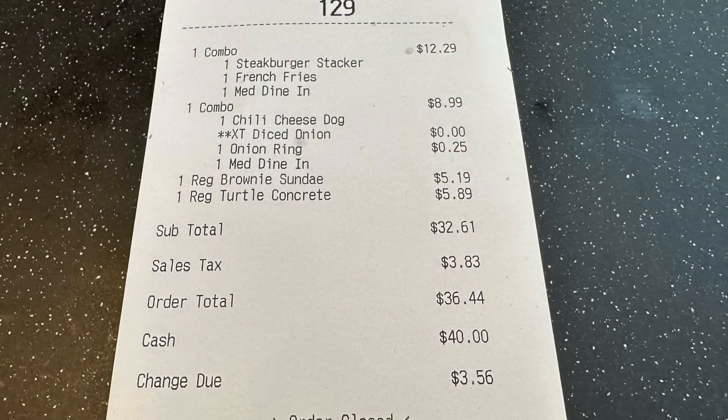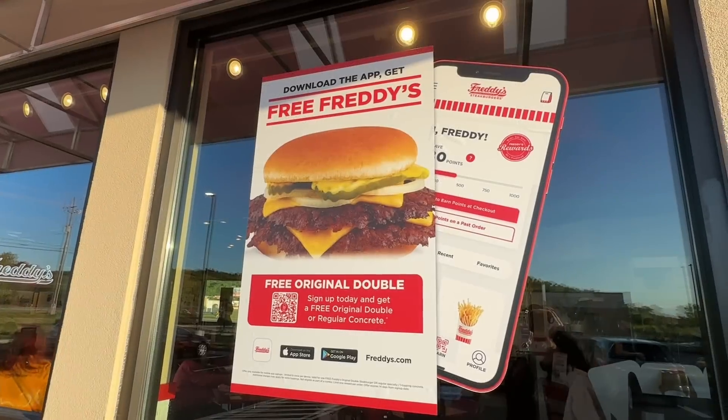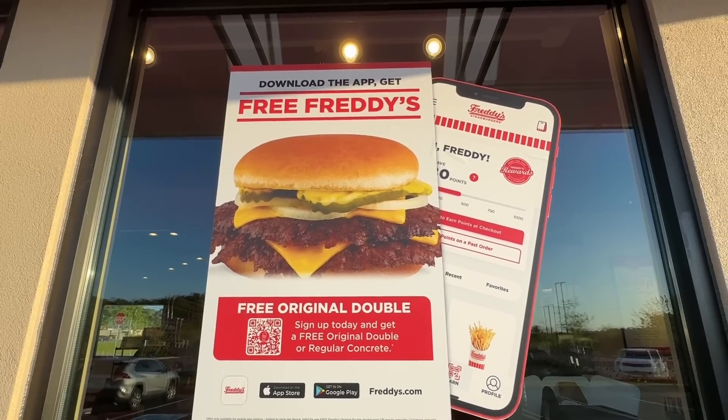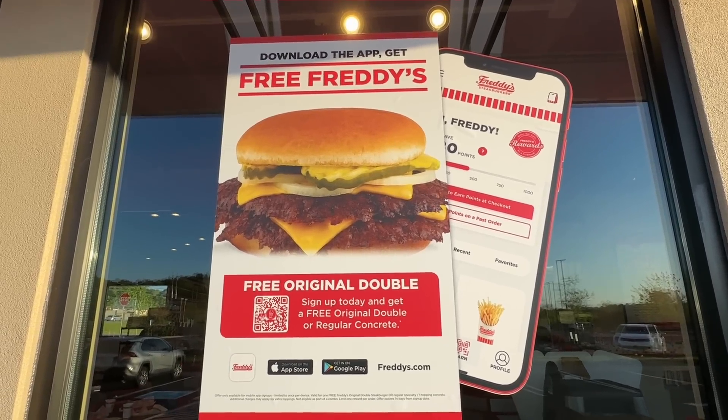Now the receipt: I had the new Limited Time Steakburger Stacker Combo for $12.29. Bobby had the Chili Cheese Dog Combo at $8.99, 25 cents more for the onion rings. The brownie sundae was $5.19, the turtle concrete $5.89. Grand total: $36.44. We also saw a sign leaving - download the app and get free Freddy's: a free original double when you sign up.